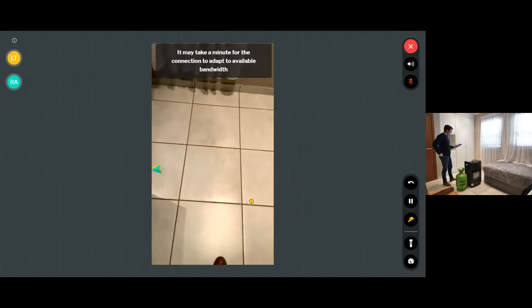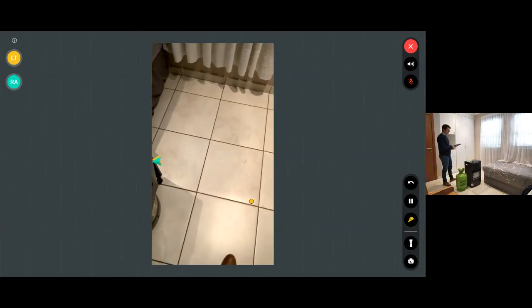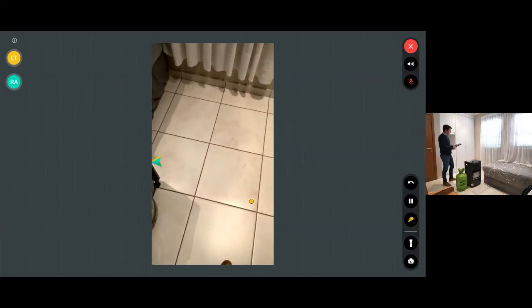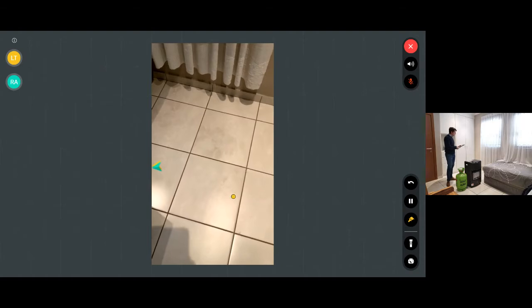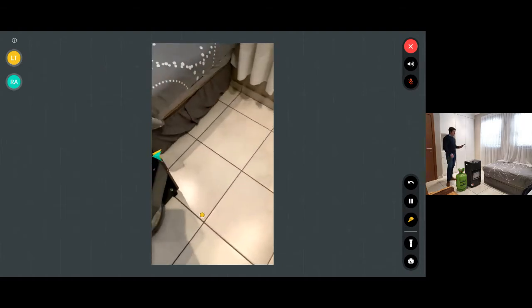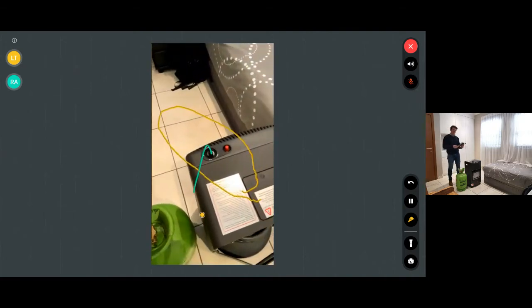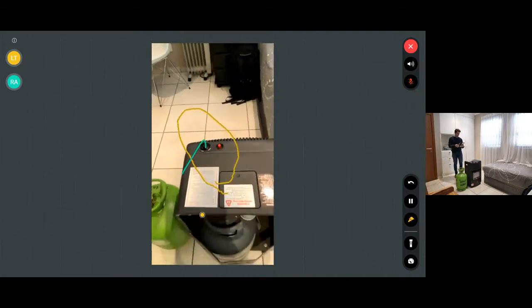I've moved around to the back now. What you can see on the left-hand side are those wayfinding arrows. Those are useful if I've missed something — I can just quickly point my tablet back in that direction and it shows me where those annotations are that we drew earlier.